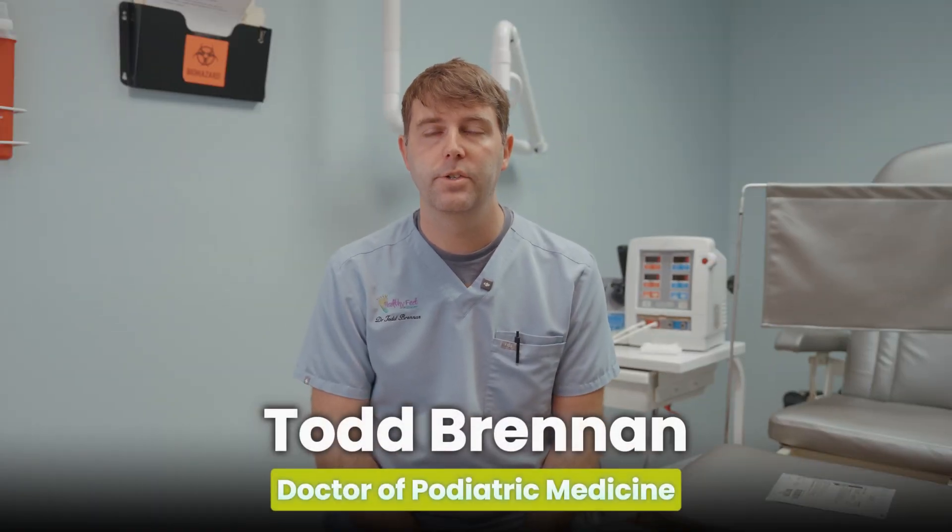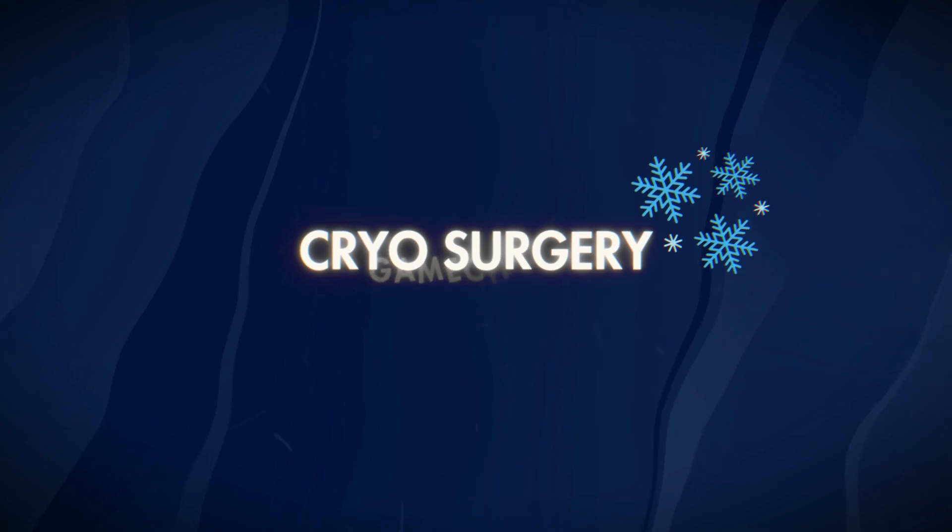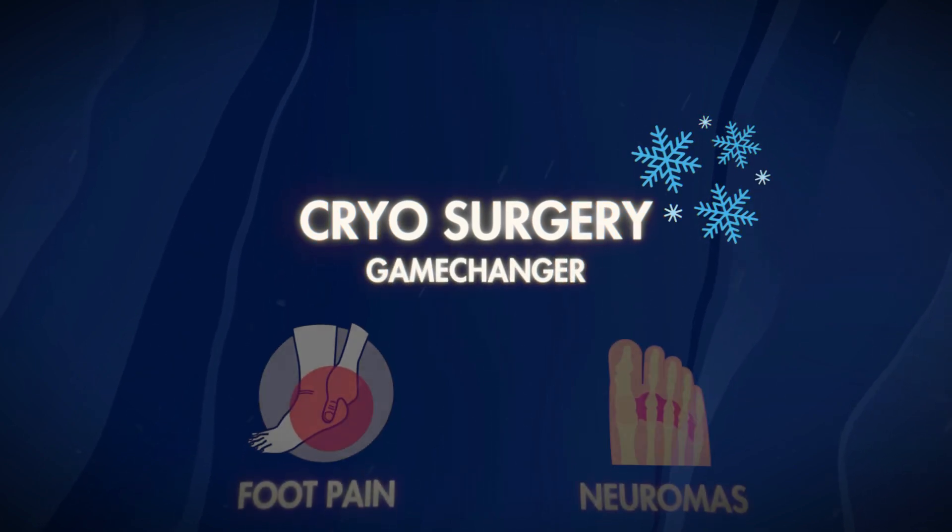Hey, Dr. Todd Brennan here with Healthy People Podiatry in Tampa, Florida. We're here to talk to you today about cryosurgery, a great game changer in helping to fix foot pain and neuromas.